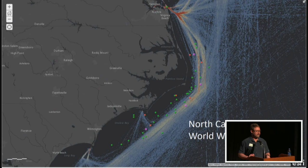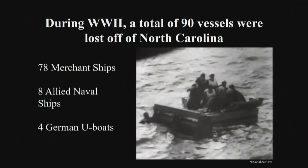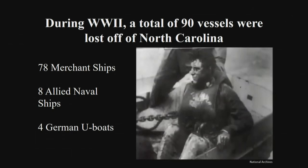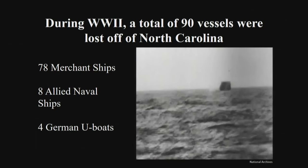During World War II, a total of 90 ships were lost off North Carolina alone — 78 merchant ships, eight Allied Navy ships, and four German U-boats. Many of these vessels are protected under the Sunken Military Craft Act, which covers Allied and German military craft. However, the 78 merchant ships are not protected, and many still have 70 to 80 men entombed inside — a key reason NOAA wants to expand the sanctuary to protect these areas.